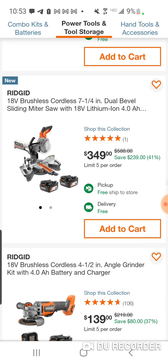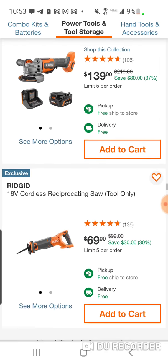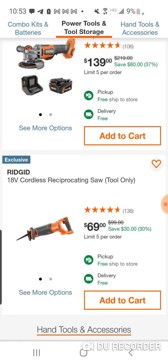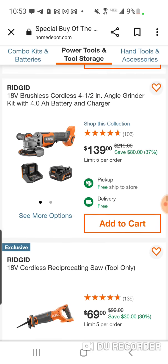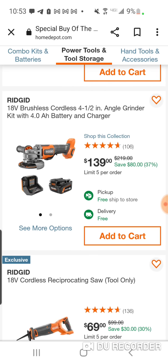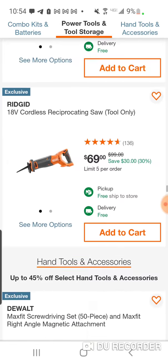If you're looking for a great deal on a miter saw, I believe that Ryobi deal is still going on — a 10-inch miter saw kit for around $139. Check my videos if you're interested in that. Here's the angle grinder — brand new, their brushless one. It's not going to be as powerful as the Octane, but you're getting a 4-amp-hour battery and charger.